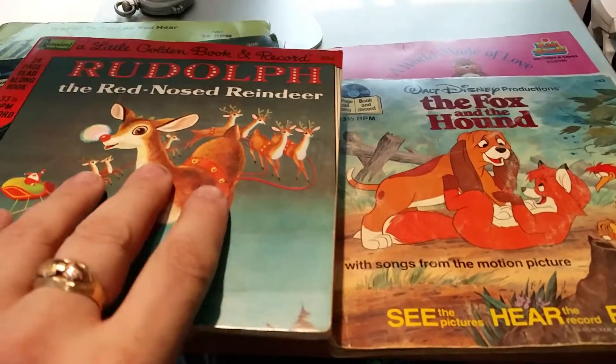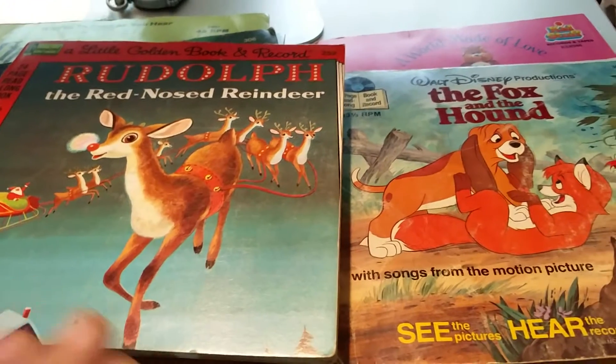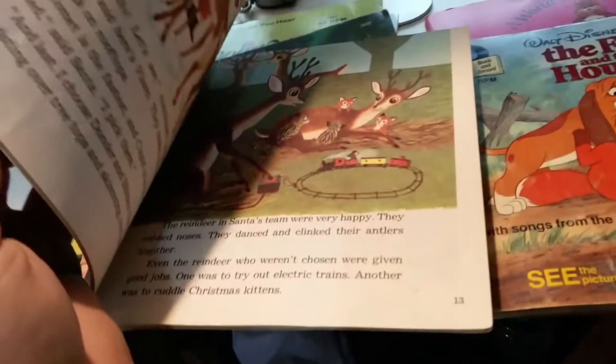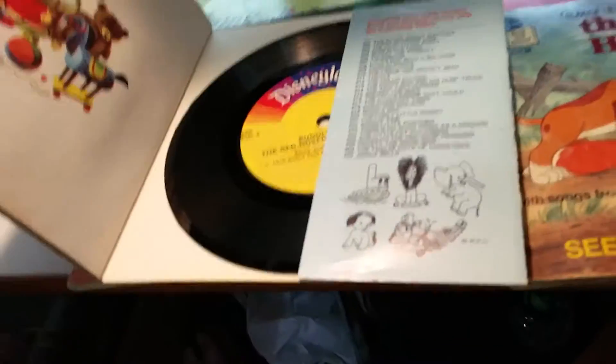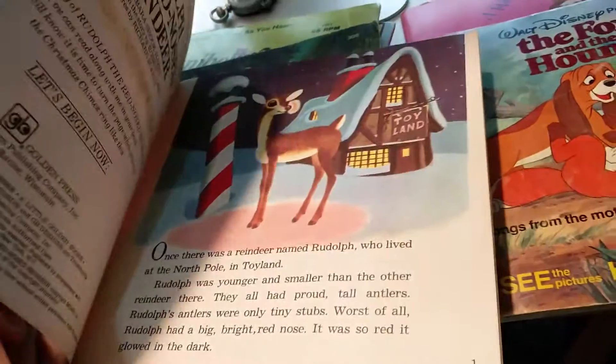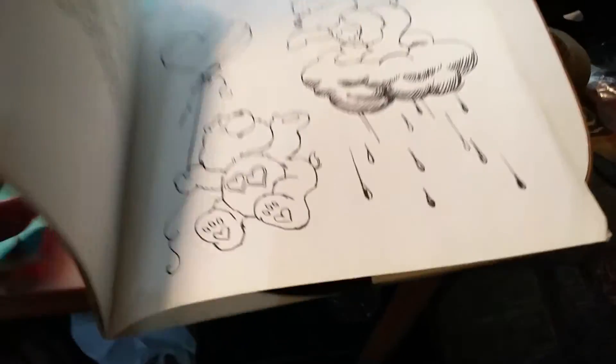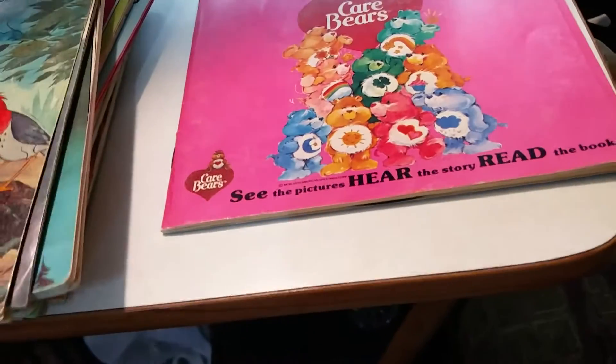These are old vintage 1940s and later books with a record in the back — so it's the book and the record. We also have a Care Bears one, but that is a coloring book, so I don't know if that makes a difference.